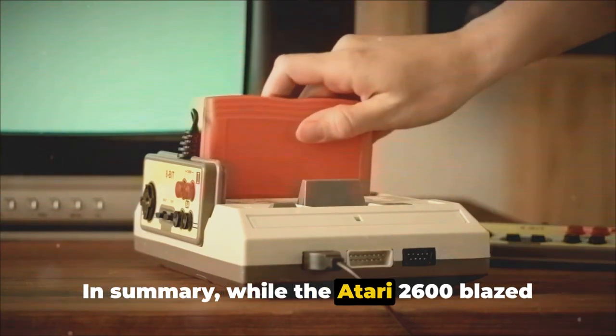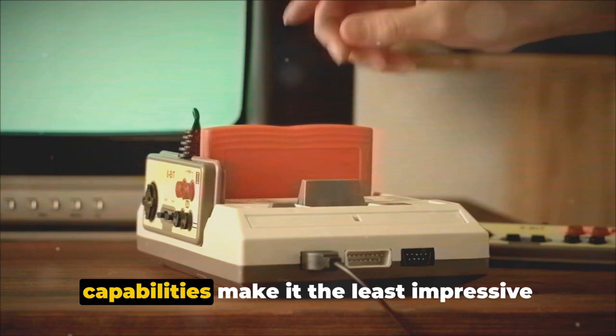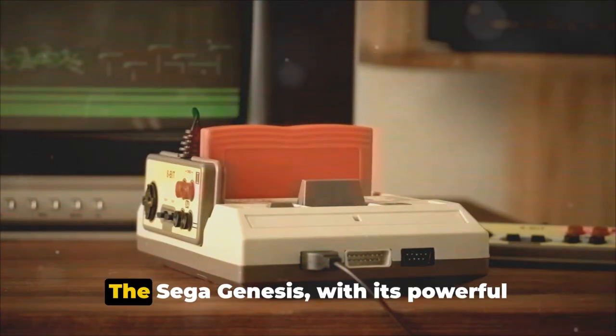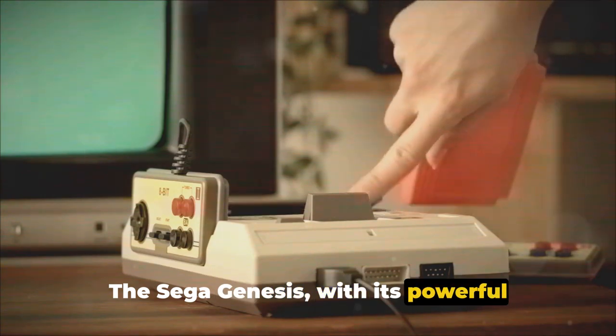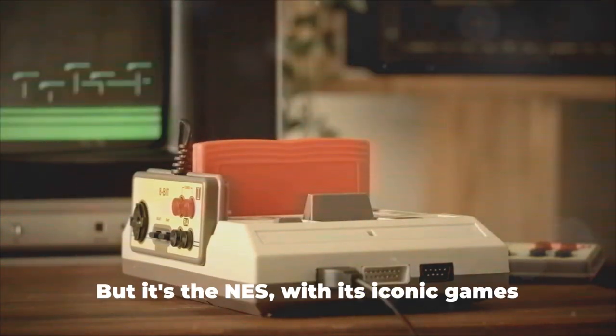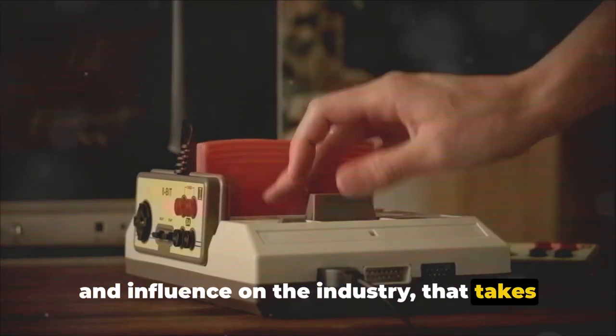In summary, while the Atari 2600 blazed the trail for home gaming, its limited capabilities make it the least impressive of our trio. The Sega Genesis, with its powerful processor and rich game library, comes in at a respectable second place. But it's the NES, with its iconic games and influence on the industry, that takes the crown as the best classic gaming console.